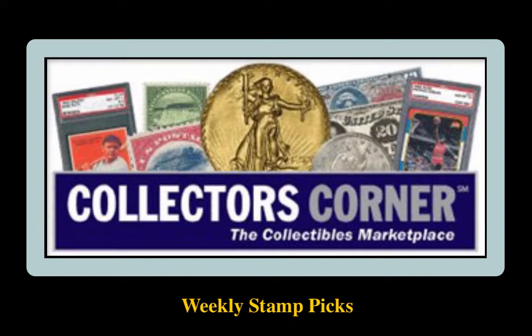Collector's Corner Stamp Picks for the week of November 13, 2017. As of today, there are over 3,200 stamps available for sale. This week's stamp picks come from H.B. Felatelic.